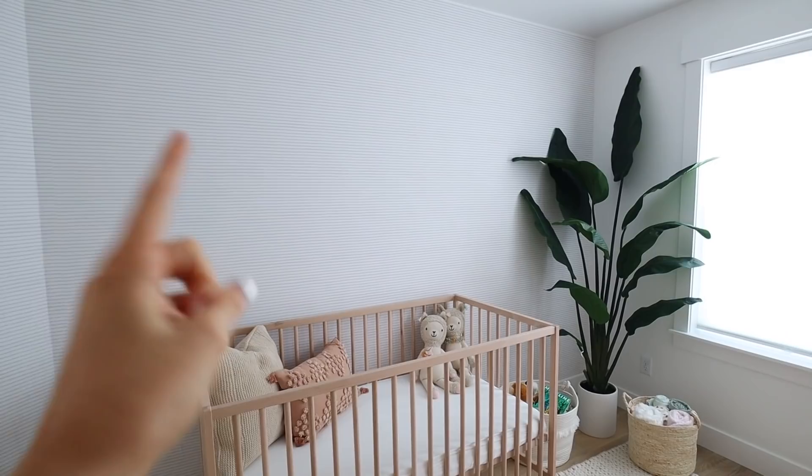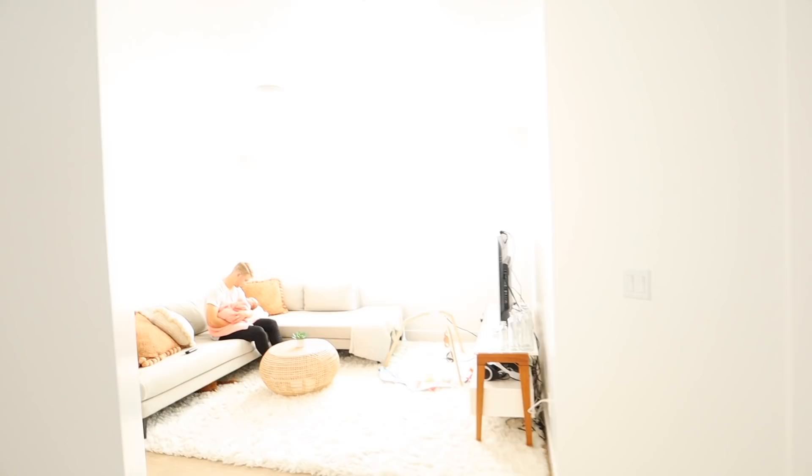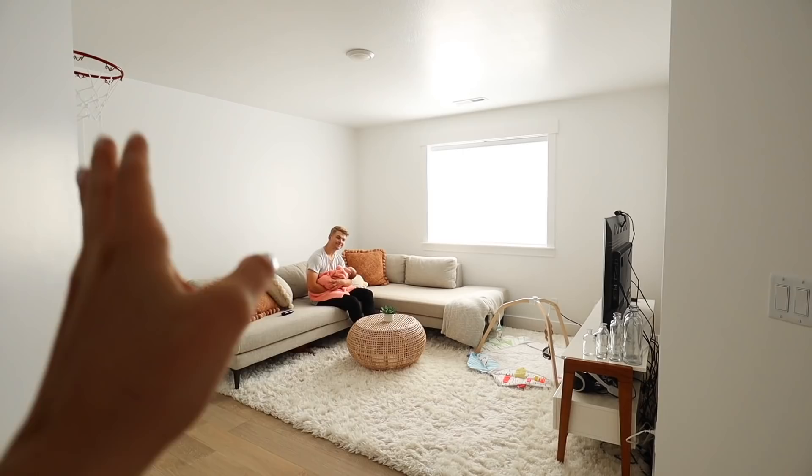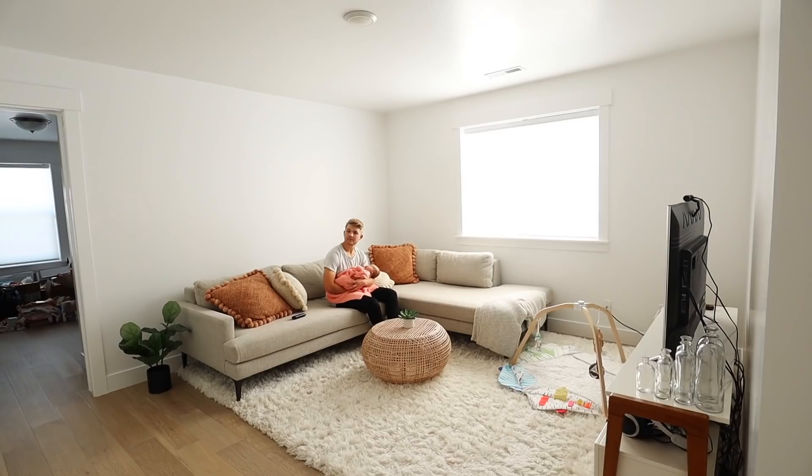I was trying to decide if I wanted to move this wallpaper into our living room, because it is removable — it's basically like a giant sticker that doesn't damage anything. I'll show you our living room. This is our second living room and it has the couch and stuff, but I wanted to put wallpaper up on this wall and I feel like the stripe wallpaper will be perfect — really cute with our gray couch.